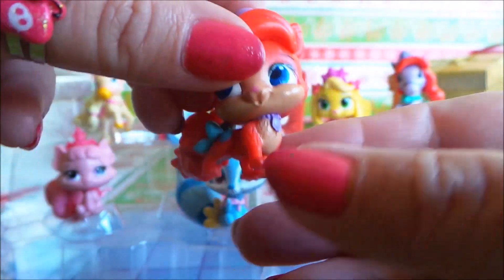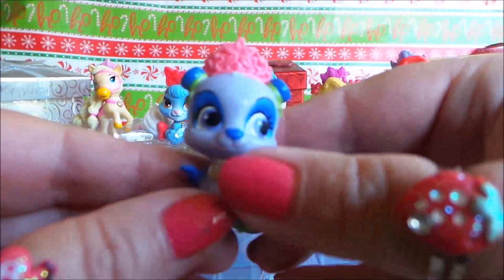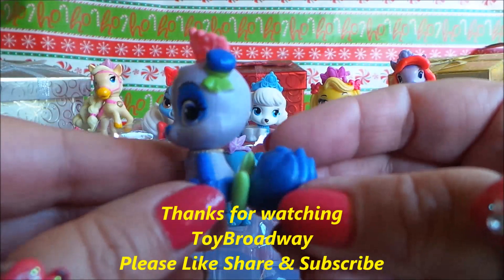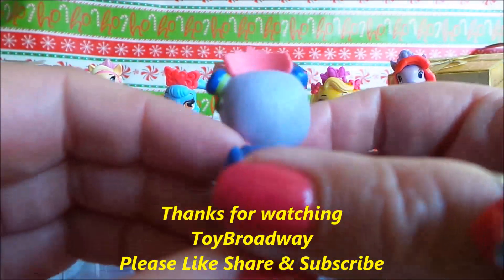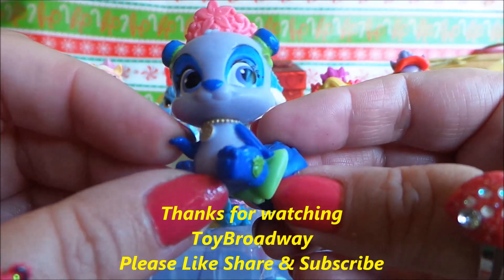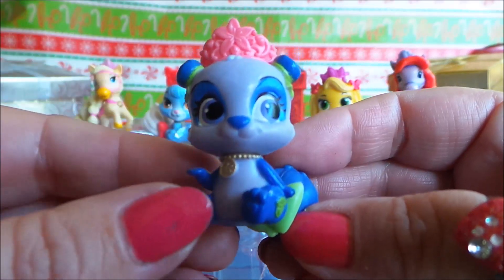Last but not least, we have Blossom. Look at Blossom — very sweet, and I love her tiara.